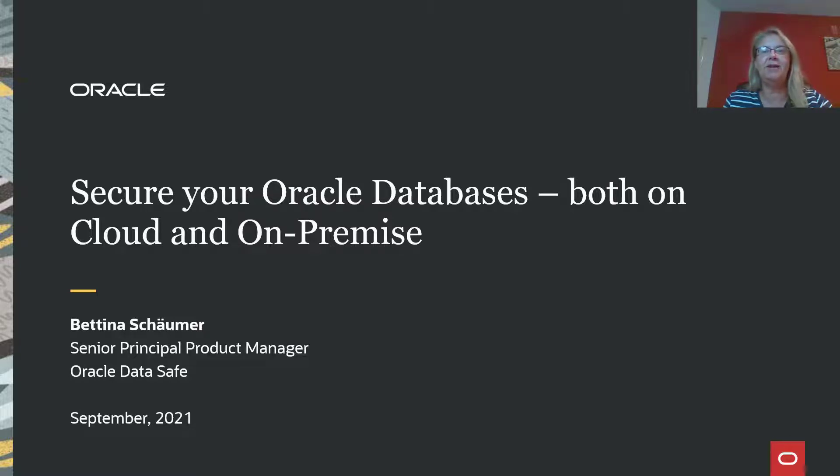Hello, everyone. My name is Bettina Scheumer, and I'm part of the product management team for database security at Oracle. I would like to spend a few minutes with you to share how to secure your Oracle databases both on the cloud and on-premises.